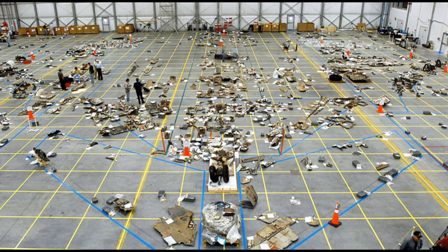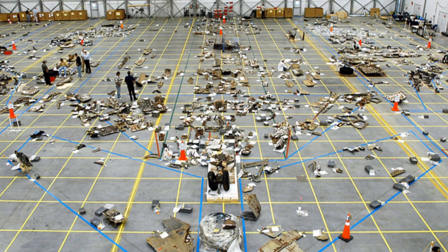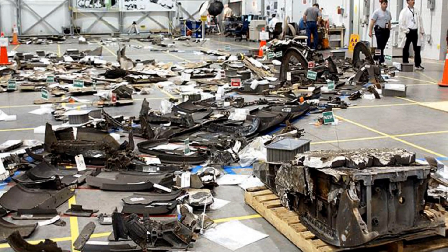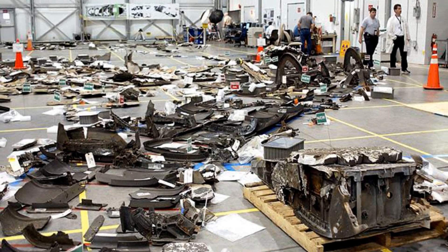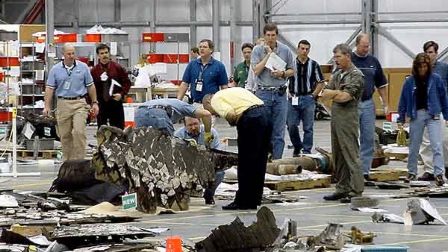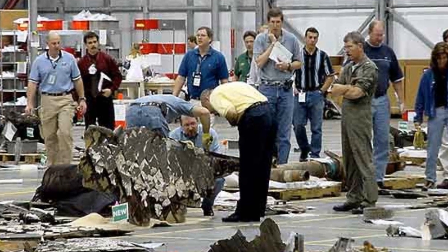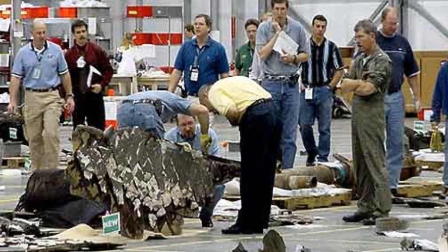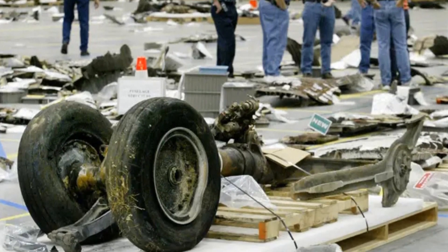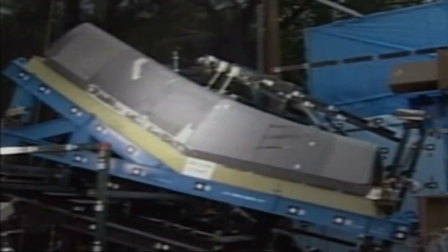Hours after the disaster, NASA calls upon a retired Navy Admiral with no axe to grind to conduct an inquiry. The investigation centers around the issue of the foam hit. Could mere foam have caused such a devastating breach? After five months of debate and speculation, they rig up a test. It was clear that the speed of the hit had transformed the lightweight foam into a deadly missile. There was now no doubt what caused the tragedy.